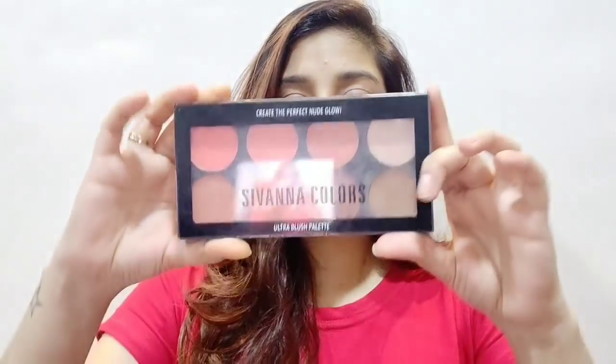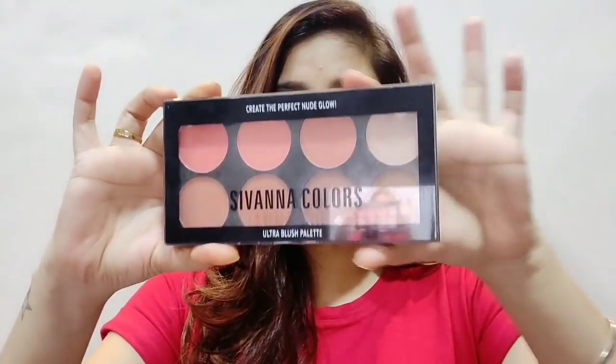First of all, I'll tell you that I bought it from Amazon.com. If you want to talk about the shipping packaging, it was very good. And now let's talk about the packaging of the real product.